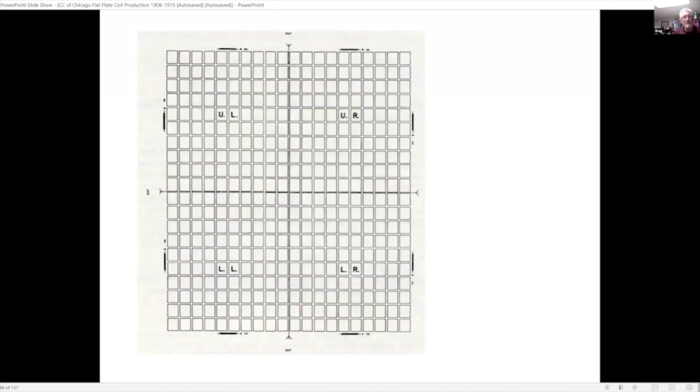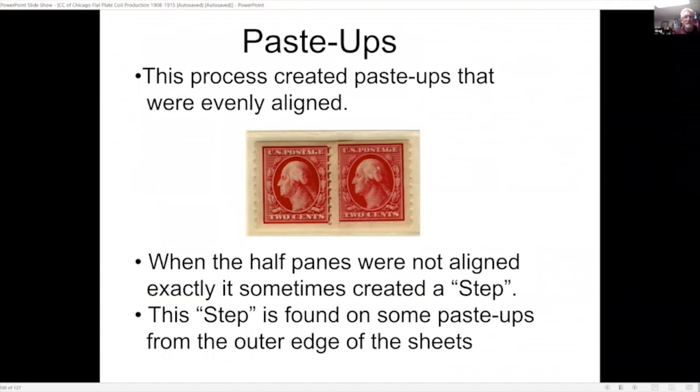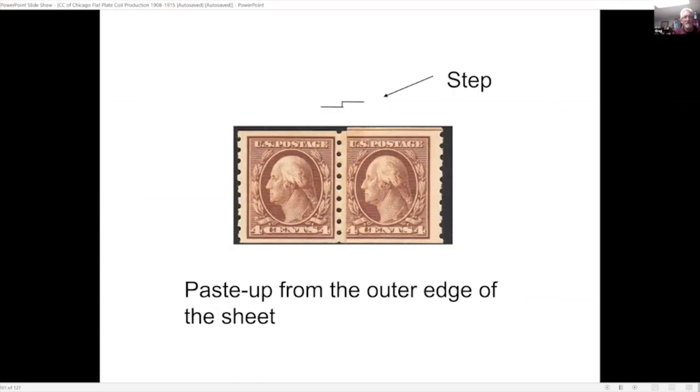Here's an example of the plate, showing how it was cut in half. The paste-ups for this process are always evenly aligned if you look at the top and bottom edges — unlike the hand-assembled ones, which sometimes wouldn't quite align, giving what they call a step. Here's an example from the outer edges of the sheet. They didn't always line up perfectly, but the edges are always parallel to each other.